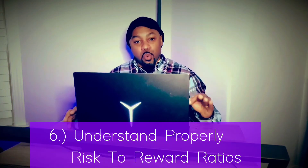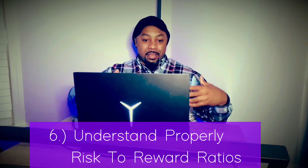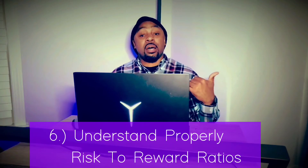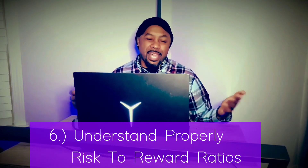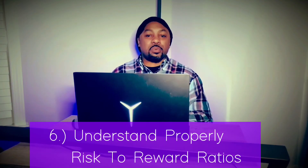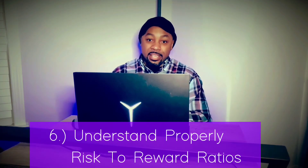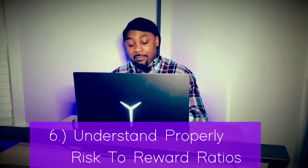Number six: you must understand proper risk-to-reward ratios. There's a certain amount you do not want to risk per trade. One to three percent is the rule of thumb. Some people stretch it to five percent, which is a bit risky if you're trying to grow your account fast, but definitely stick to one to three. Proper risk-to-reward ratio is a must — right up there with technical analysis, fundamental analysis, and your indicators.